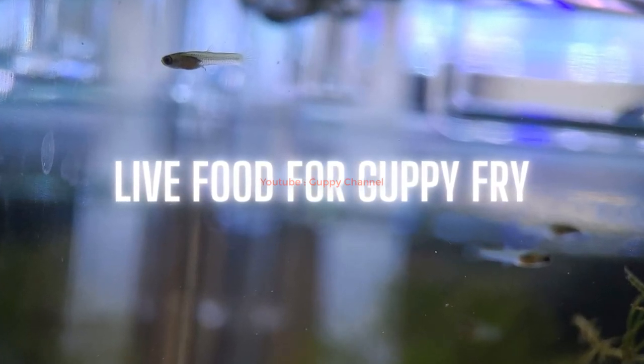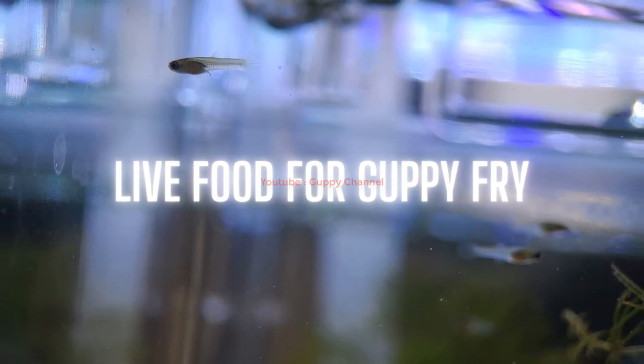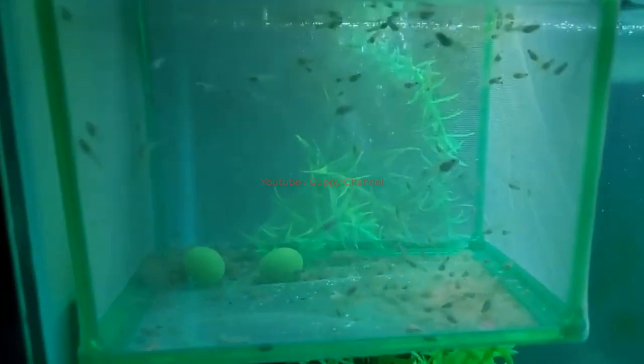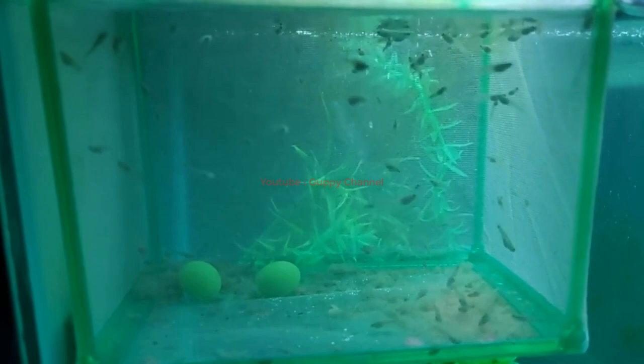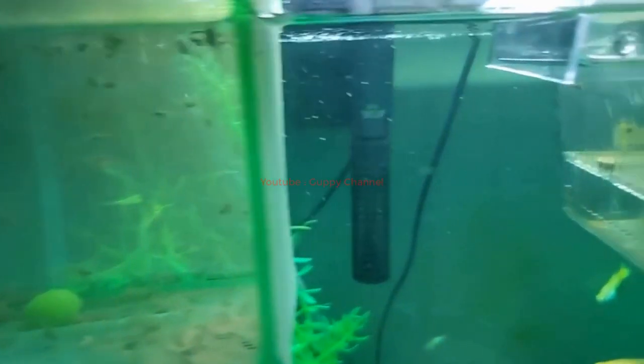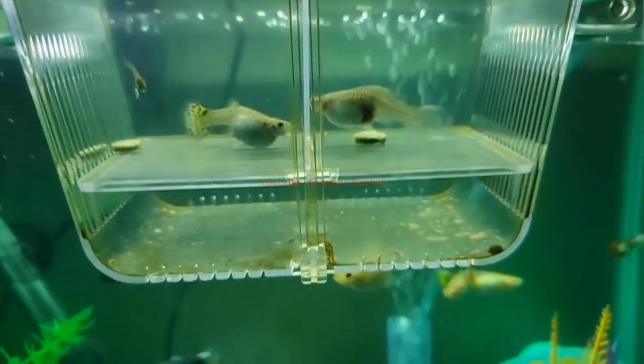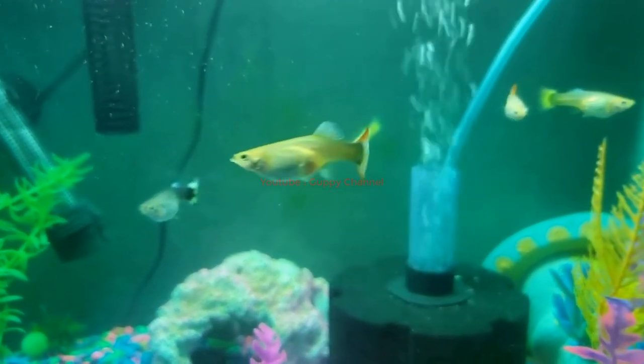If you can afford to do so, you should consider feeding live foods to your baby guppies. Live foods are a fantastic source of nutrition, and you can find some great options in your local store. Even if you don't have access to live foods, you can also use frozen or dried sources such as the ones listed earlier. Live foods are full of fantastic nutrients that speed up the growth process.